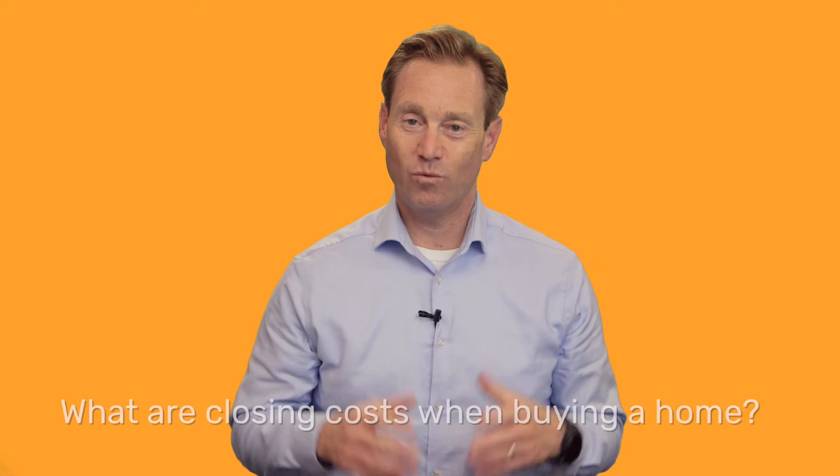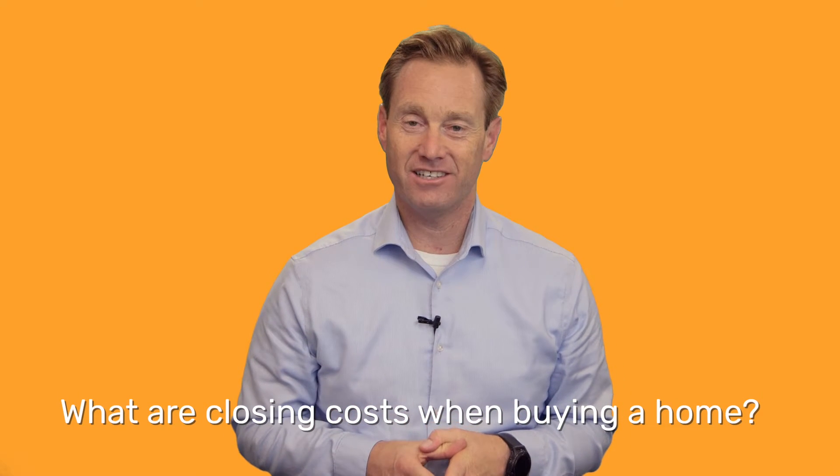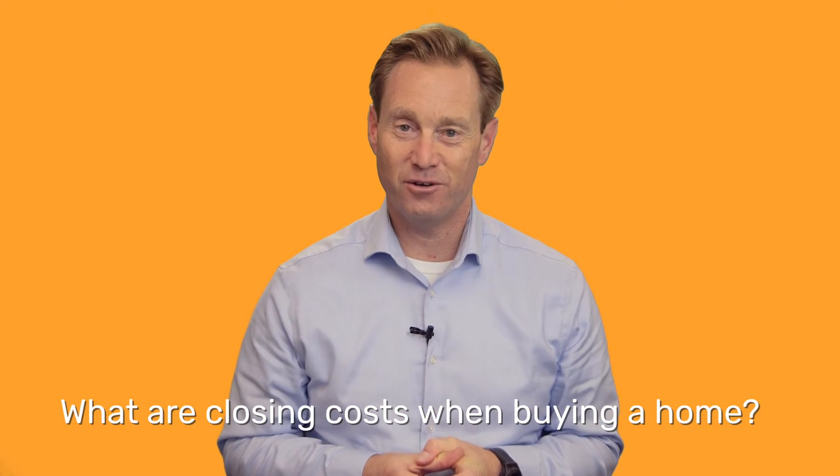Hey everybody, my name is David McKeever. I'm a real estate broker in California and today I'm answering the question of what are the typical closing costs you'll find when purchasing a home.